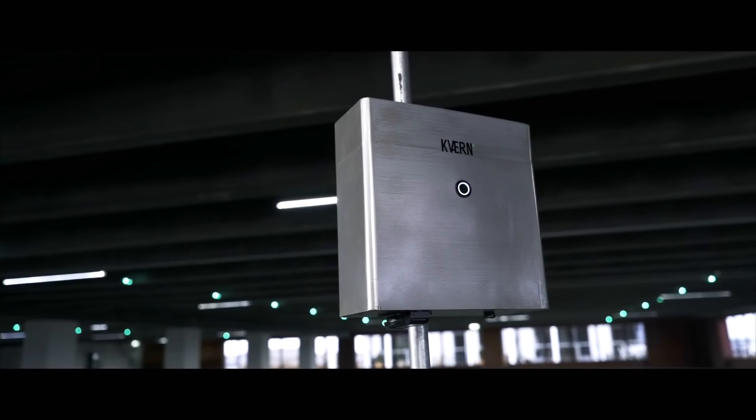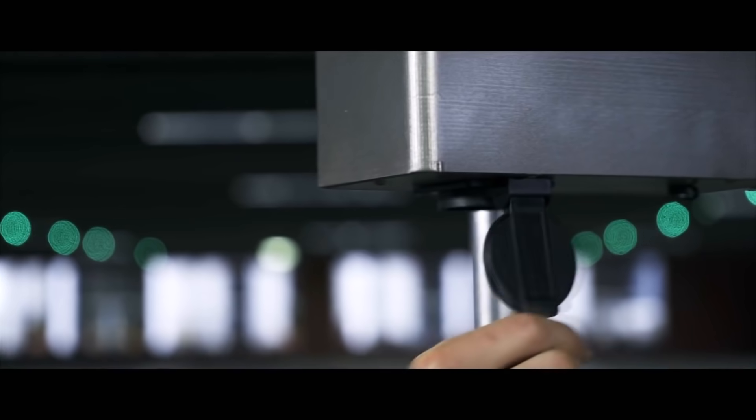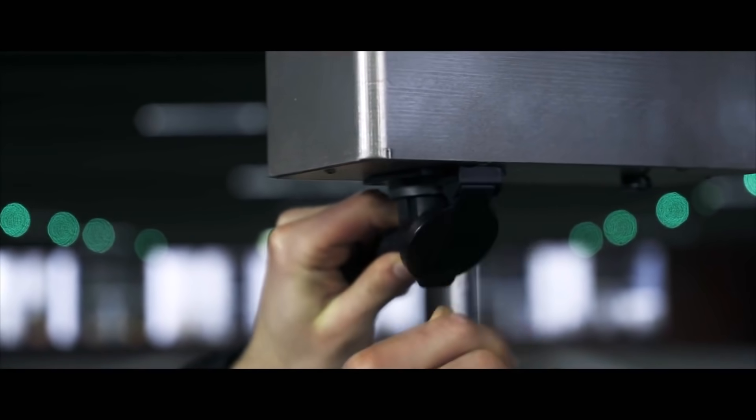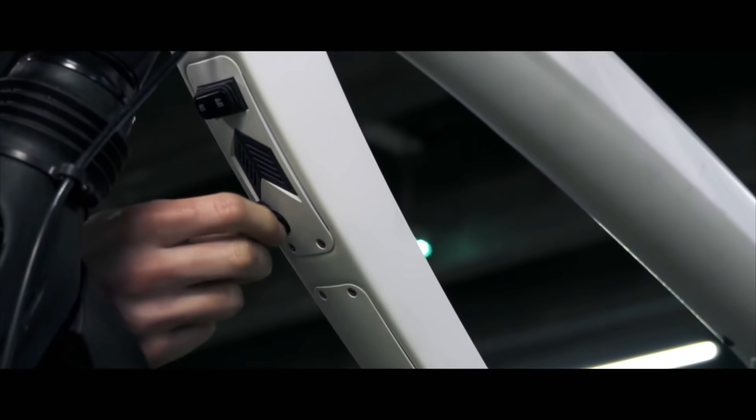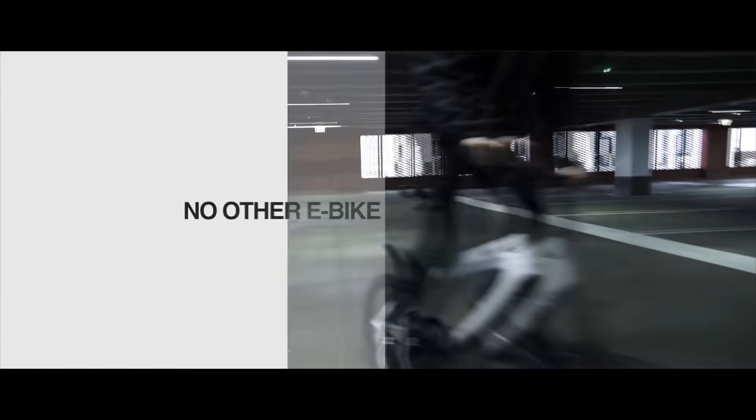Or upgrade to Kvarn Plus — a specially designed solar power pack that charges throughout the day, enabling you to ride 100% on pure solar energy. No other e-bike comes close.